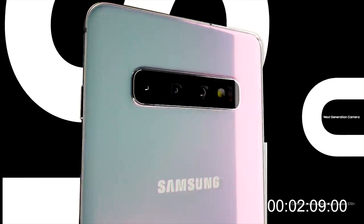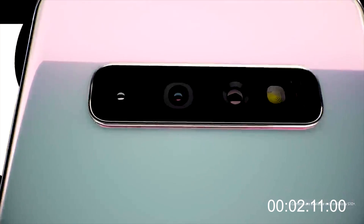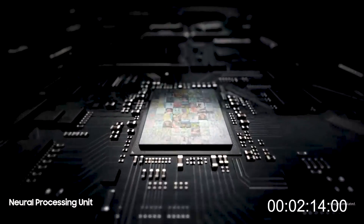The last part I'm going to talk about is the camera. Samsung redesigned the mobile camera experience with 5 pro-grade cameras that let you shoot like a pro — without actually being a pro.